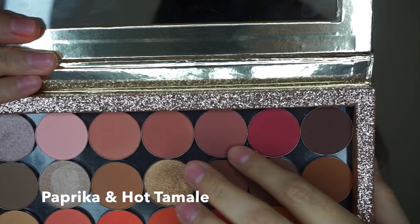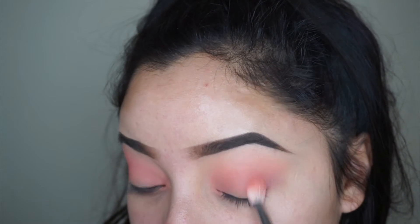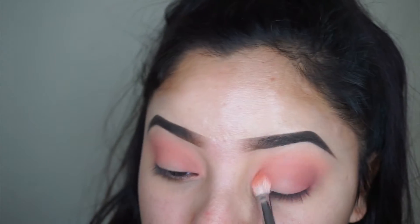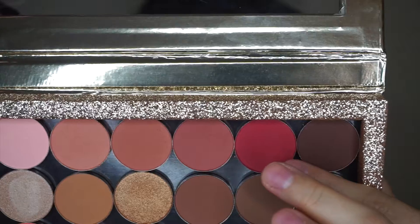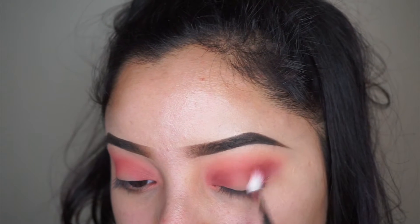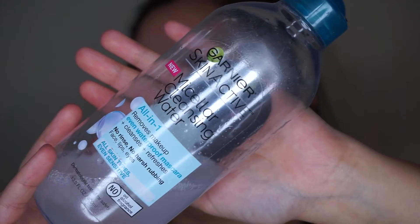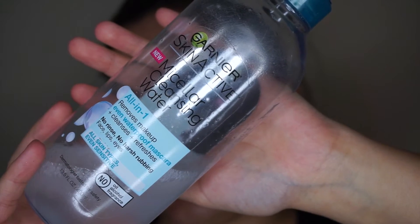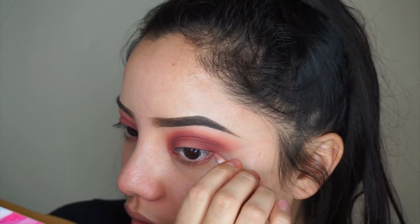Next I'm going to take Paprika and Hot Tamale. Then I'm going to apply Hot Tamale and Chocolatier.